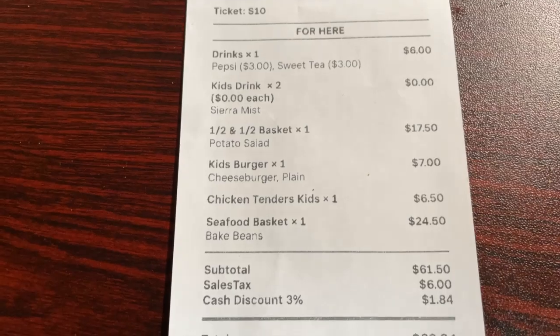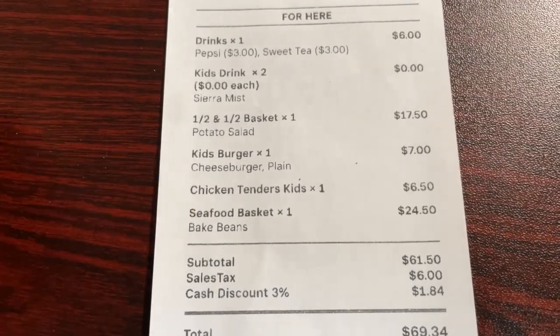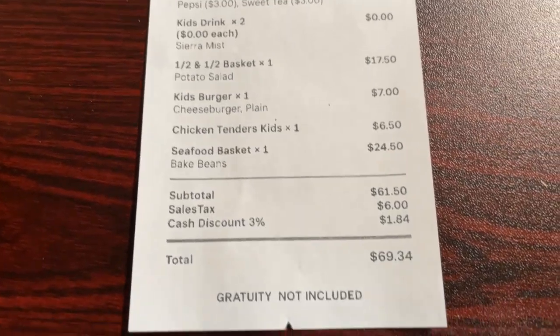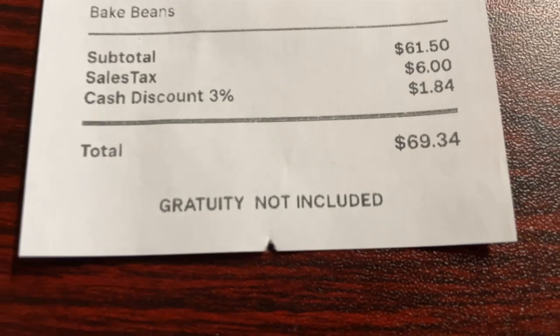The final bill here at Papa's Catfish Kitchen — today's market price for my seafood basket was $24.50 with the baked beans, and it came out to a grand total before tip of $69.34.